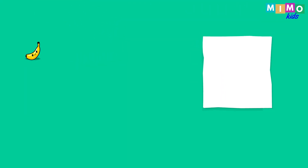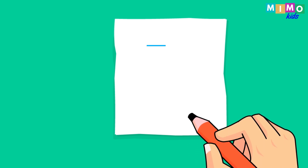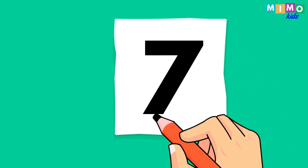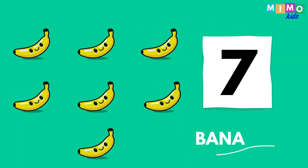Seven bananas. One, two, three, four, five, six, seven. Seven bananas. Now let's write it down. Seven. Seven bananas.